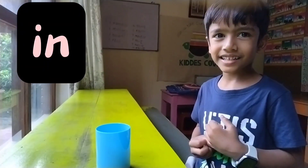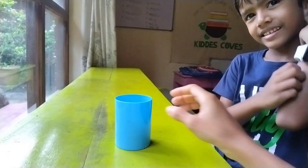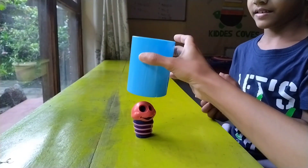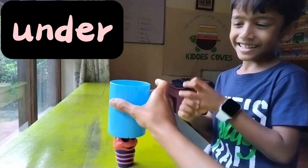Where is the caterpillar now? In the cup. In the cup. Very good. Okay darling, where is the caterpillar now? Under the cup. Under the cup.